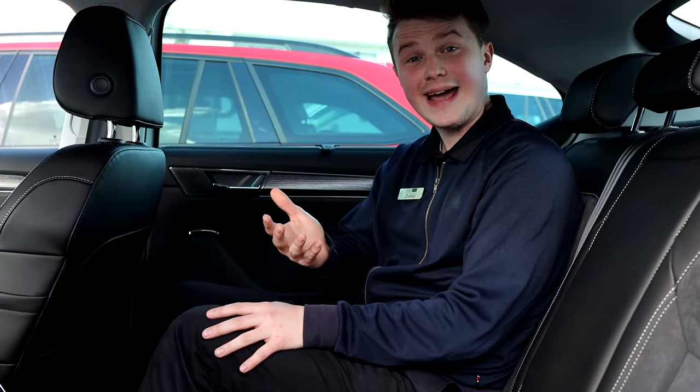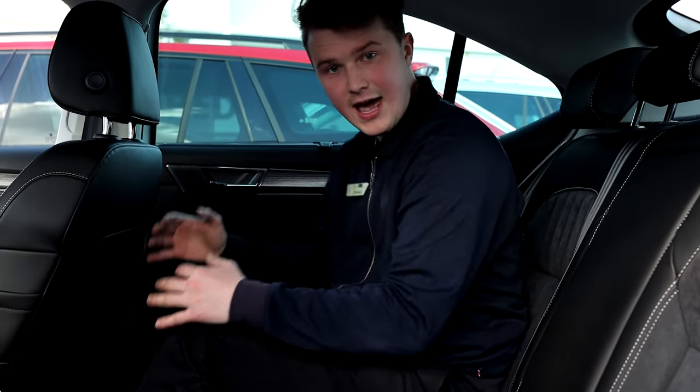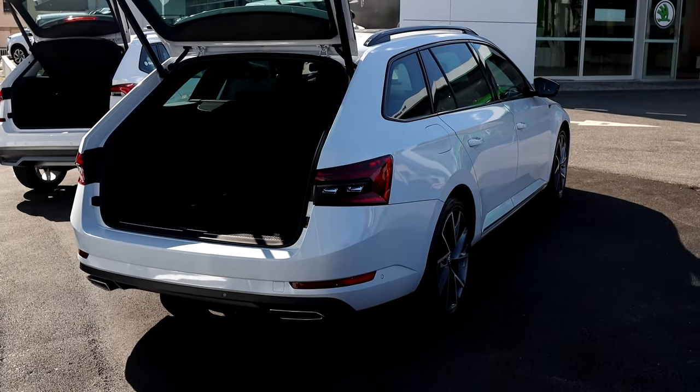I'm sitting in the back of one of our liftback Superb Styles and at 5 foot 8 I've got plenty of headroom above me and plenty of knee room in front of me. However, if you were wanting to go the route of the wagon, you do get a fair bit more room above your head and plenty more cargo room when you've got the seats folded down.